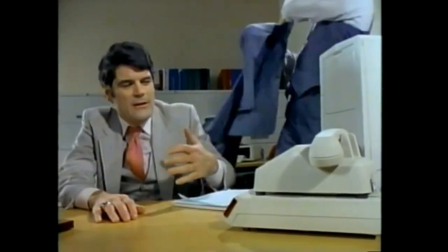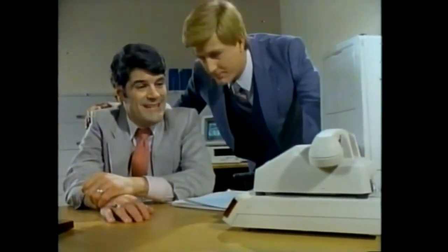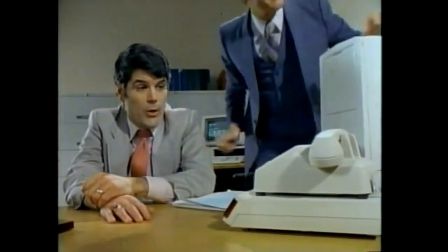Hey, listen, Jack, since you're taking off, you mind if I just try out your Pro Modem, just to see how it works? I wish you could, Harry, but it's going to be sending out price changes tonight and taking messages all weekend. Sorry.